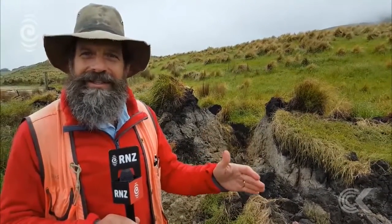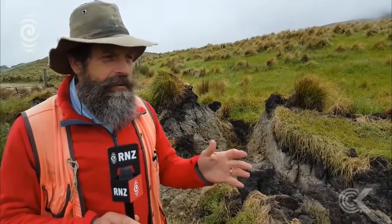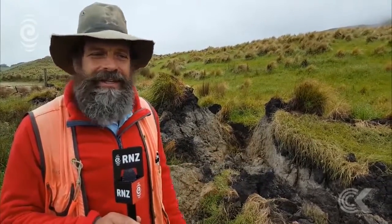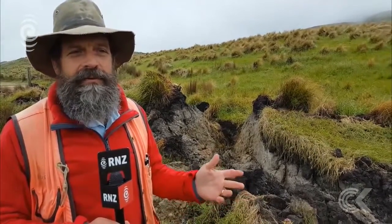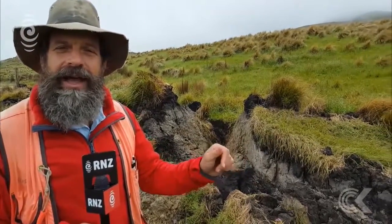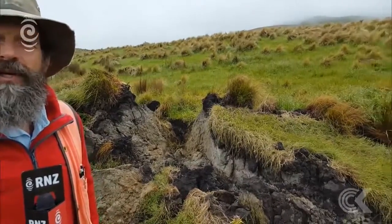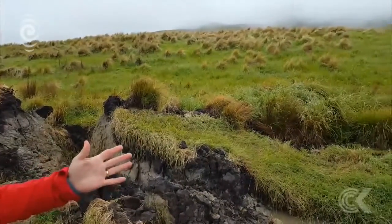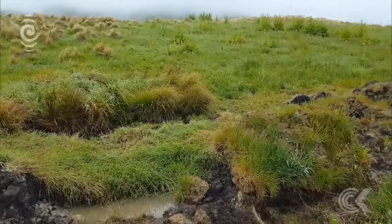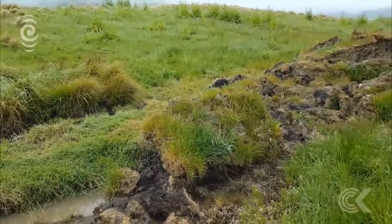Just 11 months ago, in January 2016, myself, Professor Little from Victoria University, and other colleagues were actually studying the fault at this location to find out how often it makes big earthquakes — this was before the one that just happened.